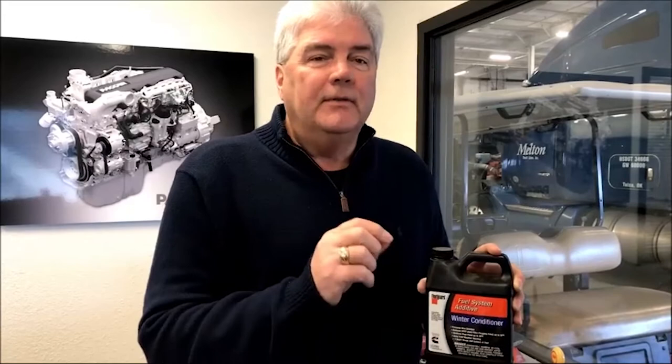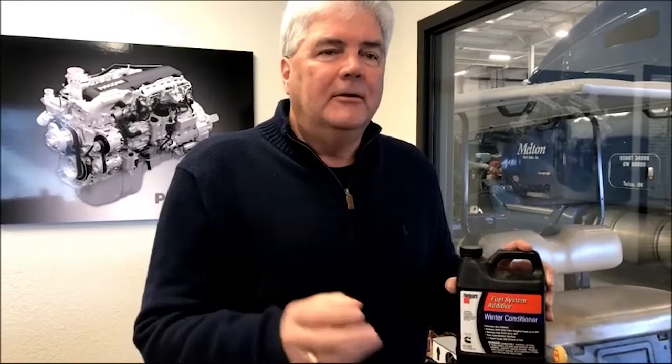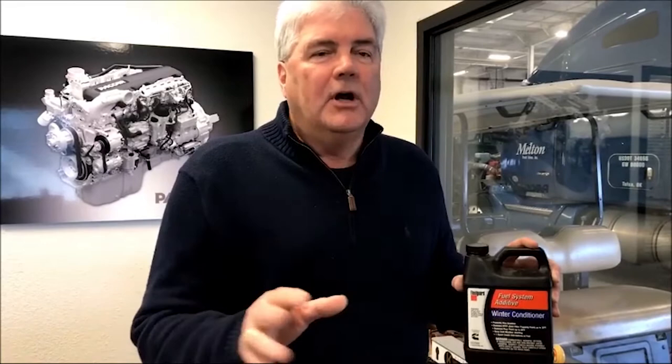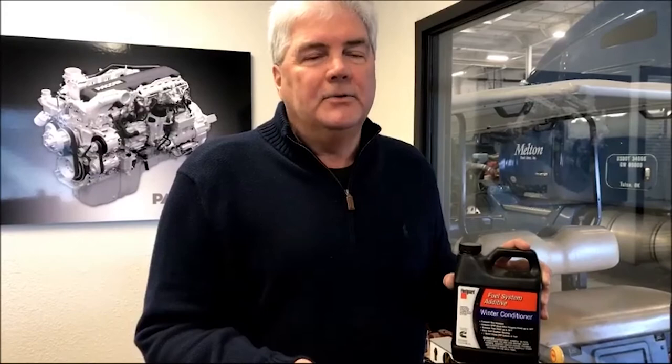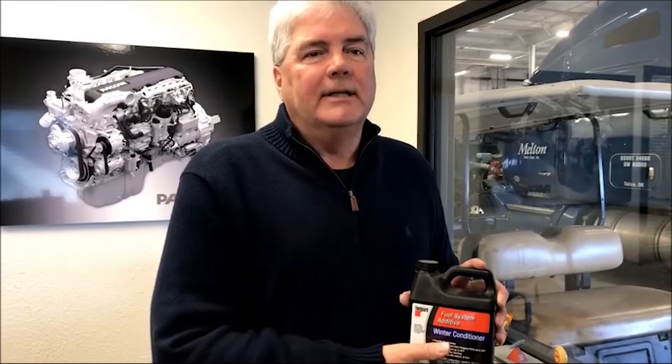Number three is make sure the heaters on the APUs are functioning properly. Check them while you're down in Laredo — turn them on, make sure they heat up. If they're not working, let us know. We'll take care of it either in Laredo or call the guys in outside repair. A lot of the trucks are still not idling because we have the APU restrictions on there, so make sure the APU works and make sure that the diesel fire heater is working. If any of those are not working right now, please call our friends in outside repair to get these problems resolved.